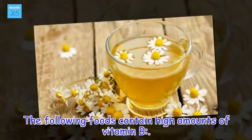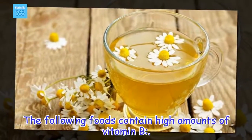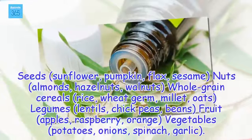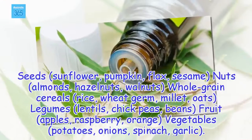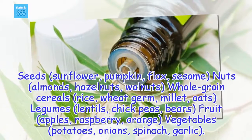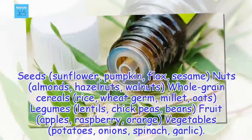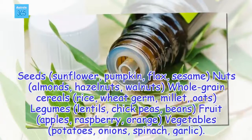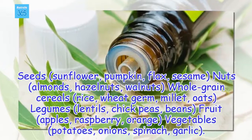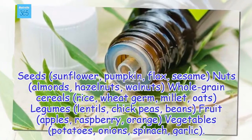The following foods contain high amounts of vitamin B: pumpkin, flax, sesame, nuts, almonds, hazelnuts, walnuts, whole grain cereals, rice, wheat germ, millet, oats, legumes, lentils, chickpeas, beans, fruit such as apples, raspberry, and orange, vegetables such as potatoes, onions, spinach, and garlic.